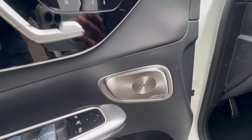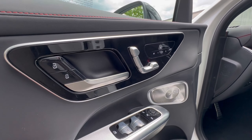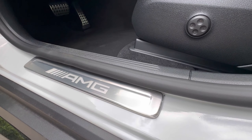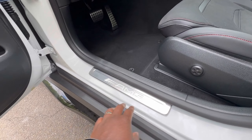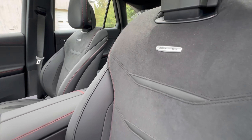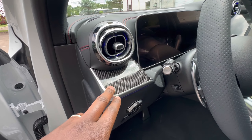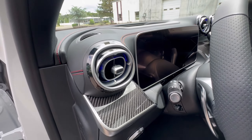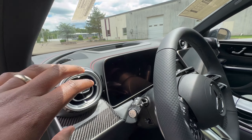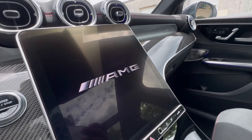Looking at the driver's door — that same red contrast stitching. I love these Burmester speaker grills, very elegant. You've got heated seats, three-position memory, and your AMG door sill plate that lights up with AMG at night. This one is also optioned with actual carbon fiber trim and the enhanced ambient lighting package, which means you get ambient lighting in your air vents as well.